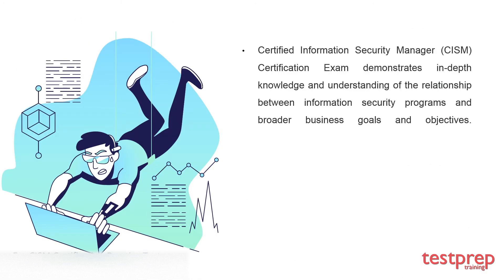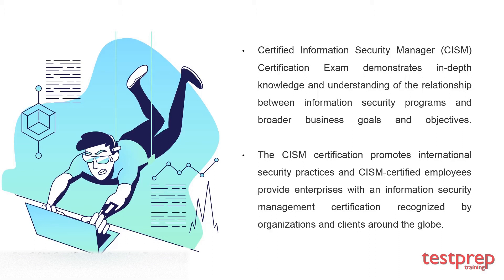The Certified Information Security Manager certification exam demonstrates in-depth knowledge and understanding of the relationship between information security programs and broader business goals and objectives. The CISM certification promotes international security practices, and CISM certified employees provide enterprises with an information security management certification recognized by organizations and clients around the globe.